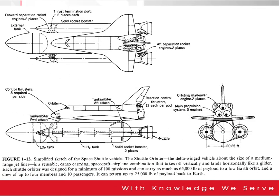This figure is a simplified sketch of the Space Shuttle Vehicle — the Shuttle Orbiter — where we can see the typical Delta Wing vehicle, about the size of a medium-range jetliner. It is reusable, as we know the Space Shuttle was used again and again until it stopped operation. It is a spacecraft-airplane combination that takes off vertically and lands horizontally, like a glider, which is very practical.